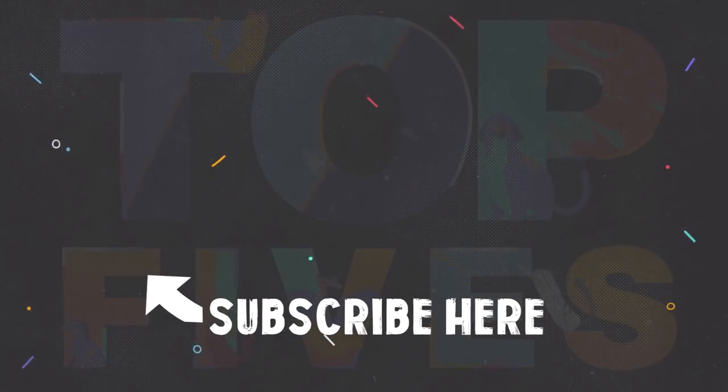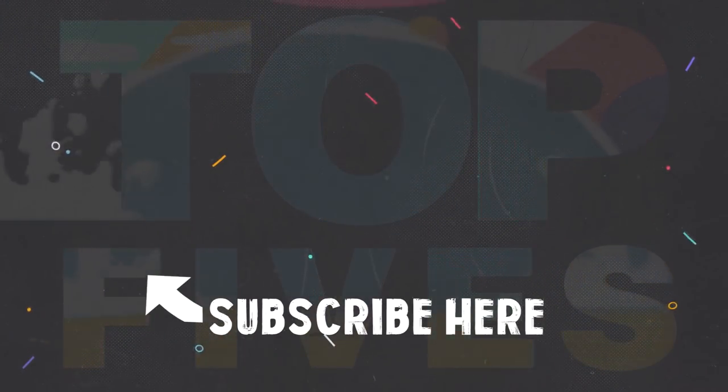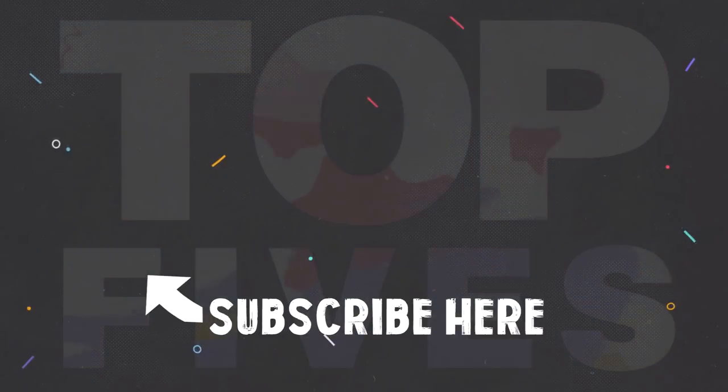But anyways, I hope you enjoyed today's video. Be sure to check out my previous upload, and remember to subscribe for more.